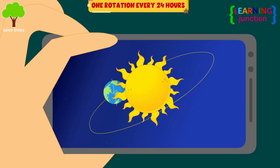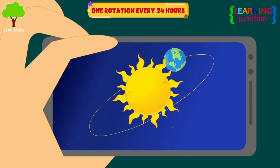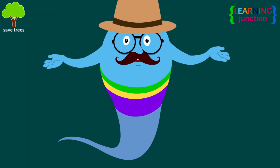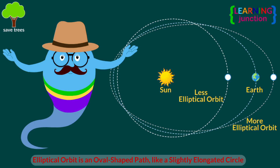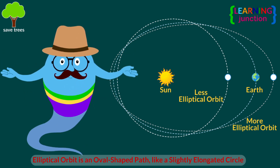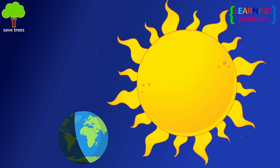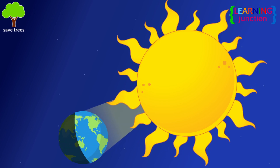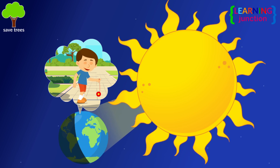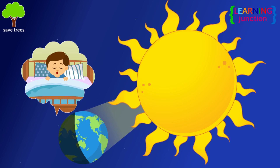The Earth rotates every 24 hours and revolves around the Sun for a year. Earth's position in its elliptical orbit around the Sun also affects the duration of daylight. When the Northern Hemisphere is tilted towards the Sun, it gets a lot more light, and the Sun's rays shine directly on it for longer durations, making the days longer and the nights shorter.